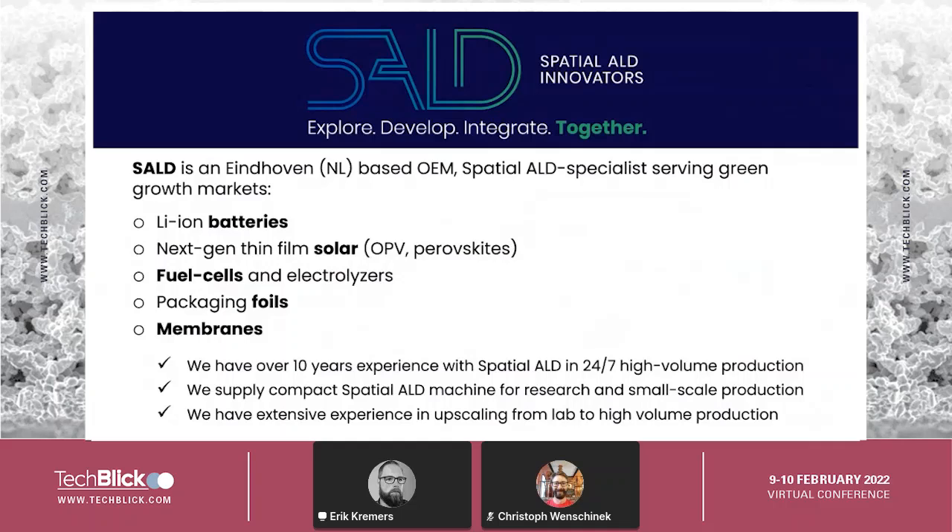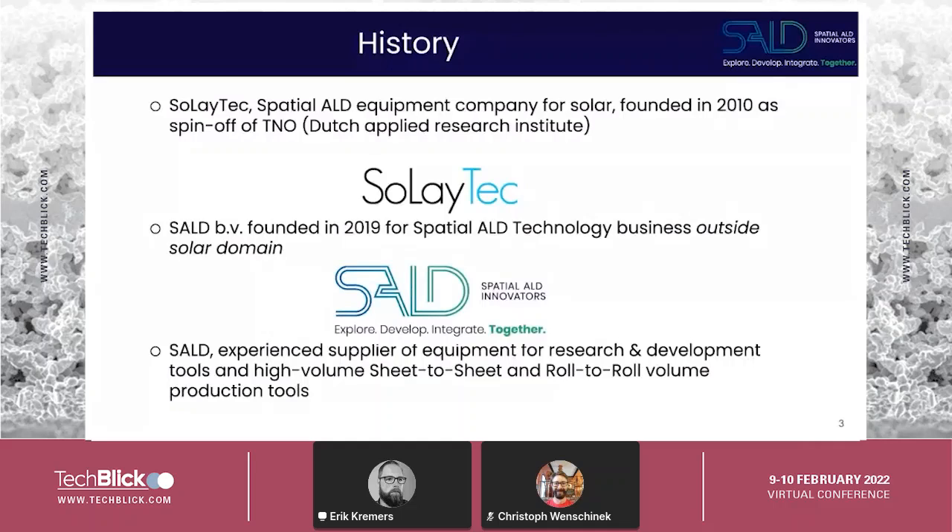We originated a couple of years ago from another company. We started in 2010 from Solitech, at that time using spatial ALD technology to create equipment for the silicon solar business. Around 2018 we saw many more opportunities with our technology, and in order to do business development across all markets we changed our name from the company name to our technology name. That way it's easier to find us and it better explains what we do. With SALT, we're an experienced supplier of equipment for both research and development tools and high volume production tools.